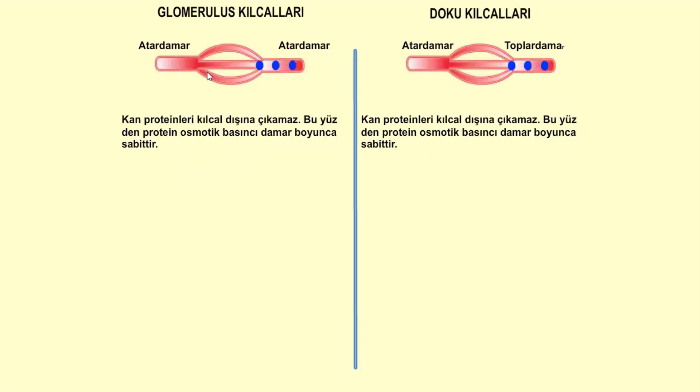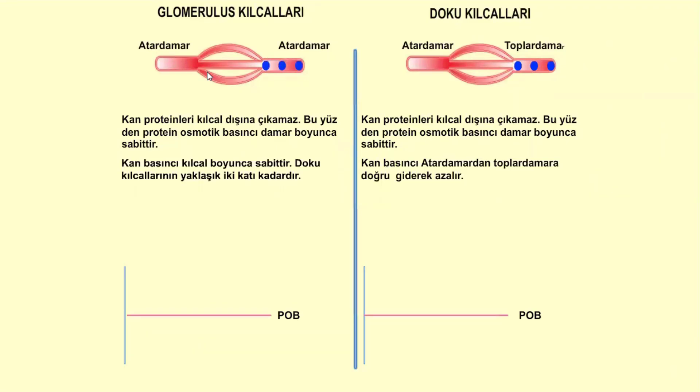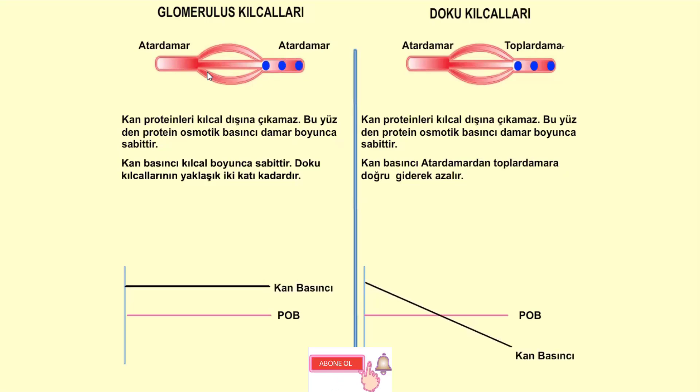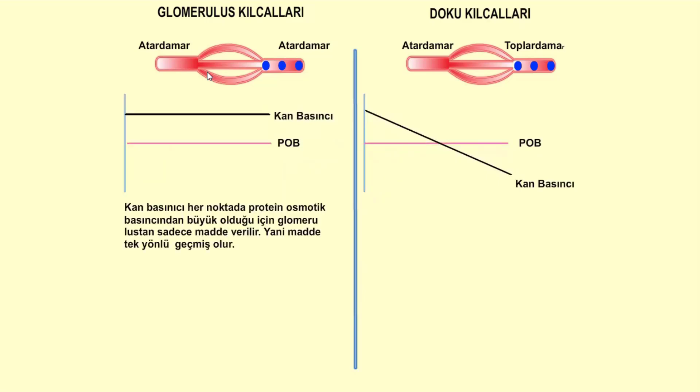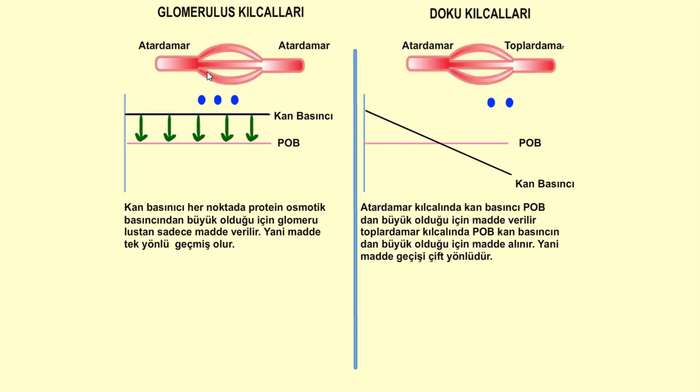Kan proteinleri kılcal dışına çıkamaz; bu yüzden protein ozmotik basıncı damar boyunca sabittir. Glomerulus kılcallarında kan basıncı kılcal boyunca sabit olup, doku kılcallarının yaklaşık iki katı kadardır. Doku kılcallarında ise atar damardan toplar damara doğru giderek azalır. Kan basıncı her noktada protein ozmotik basıncından büyük olduğu için glomerulus'tan sadece madde verilir; yani madde geçişi tek yönlüdür. Doku kılcallarında ise atar damar ucunda madde verilir, toplar damar ucunda madde alınır; madde geçişi çift yönlü gerçekleşir.